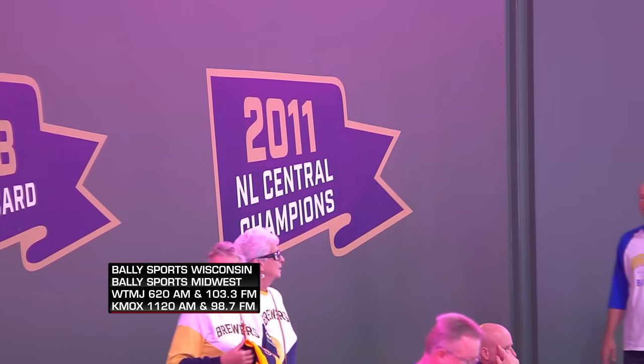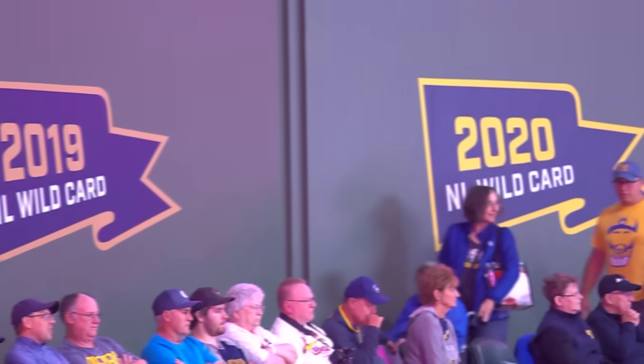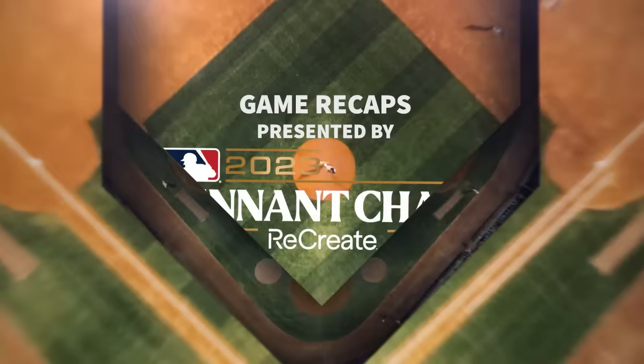Magic number one: win and you wear the crown in the Central as the division champions. The Brewers are trying to take care of business all by themselves today, even though they could get a loss from the Chicago Cubs and accomplish the same thing. Might as well go out for the victory.